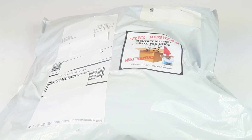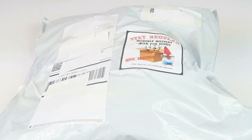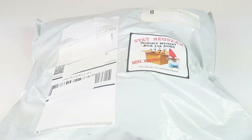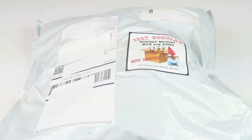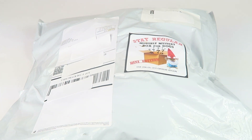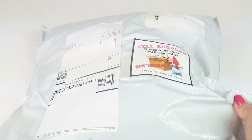This is my unboxing for the mini monthly dog box of awesome — I think this is the May box. It's only $9.99 and each box contains one toy and one bag of treats, so that's the minimum you get each month, but they might throw in some more stuff as well. So for only 10 bucks you get some treats for your dog.